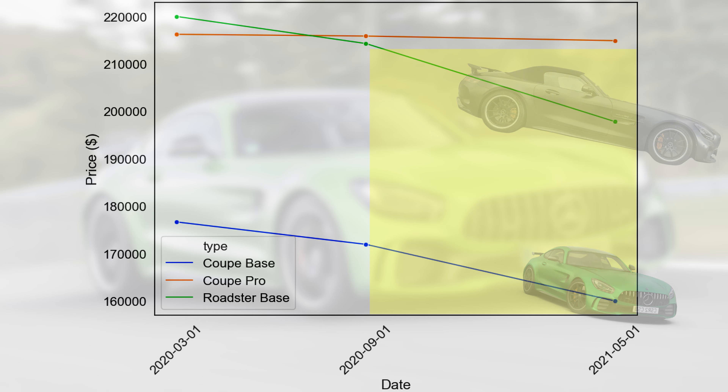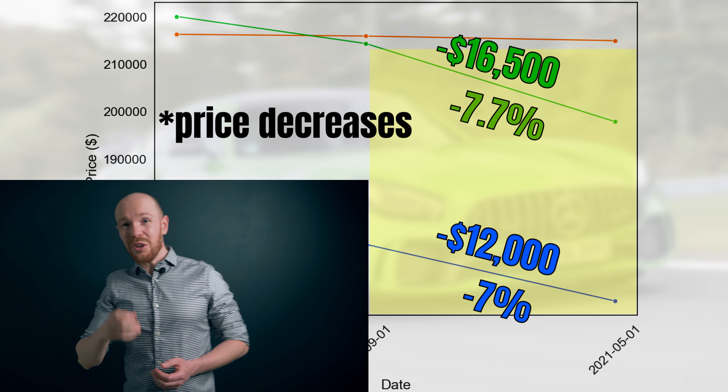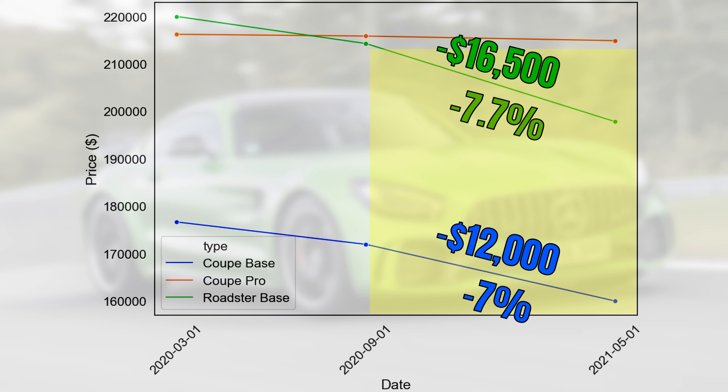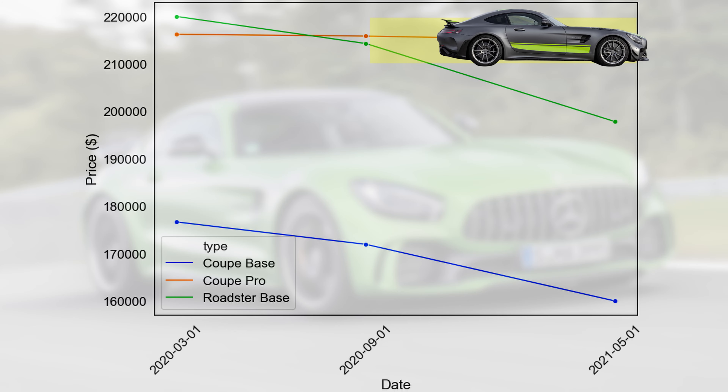The coupes dropped by $12,000 or 7%, and the roadsters by $16,500 or 7.7%. Yet these prices are not fully statistically confirmed and could be the result of chance. It is also remarkable that we can't see the same decreases in all market segments — prices in some areas didn't move at all. So what on earth is going on in the AMG GTR market? Let's dig a bit deeper into the data.